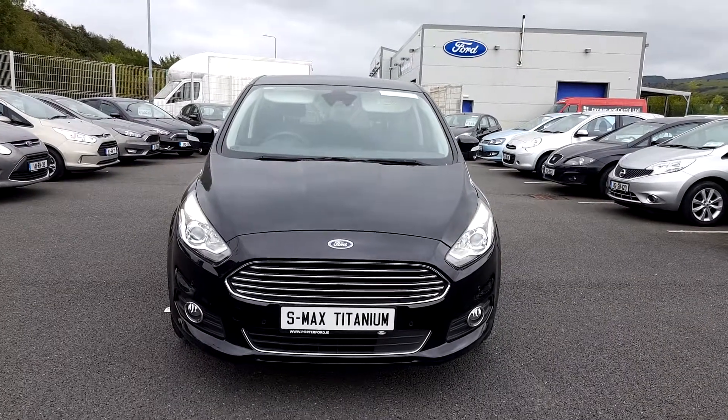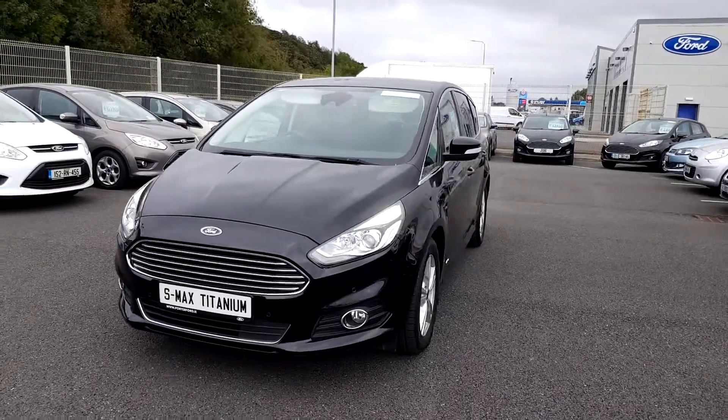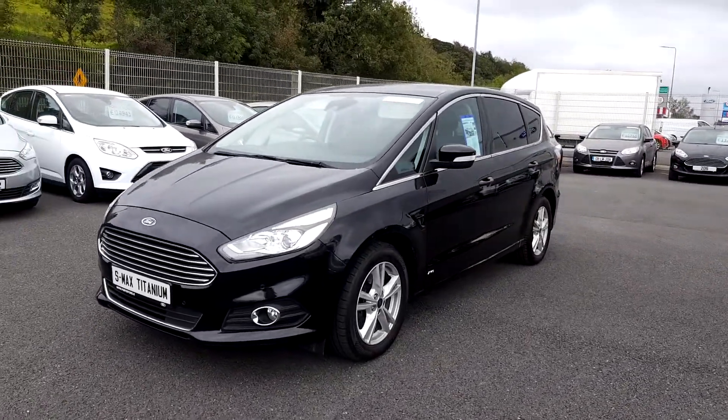Welcome to PortaForge Used Cars. Today I'd like to show you through this S-MAX 7 seater. It's a 2 litre diesel, 150 horsepower, all wheel drive.